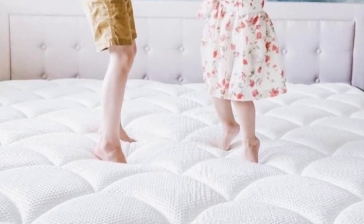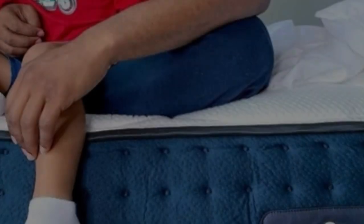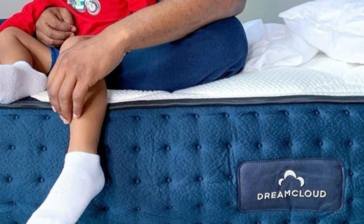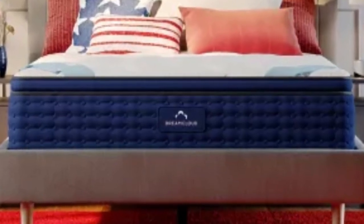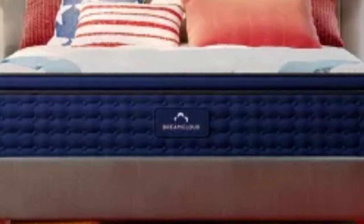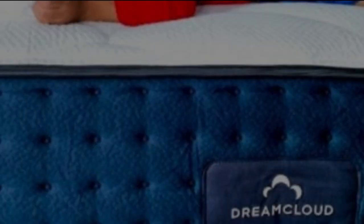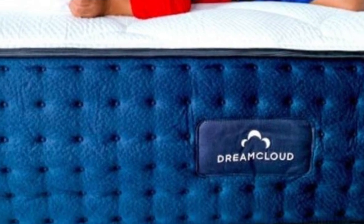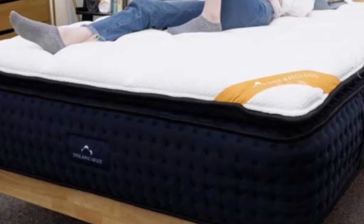Its top layers of foam fill in the space at the lower back and cushion the hips. This contouring should help alleviate the pain accompanying a herniated disc. Meanwhile, the layer of individually wrapped coils serves as a support layer that prevents the sleeper from sinking too far into the mattress and putting strain on the back.